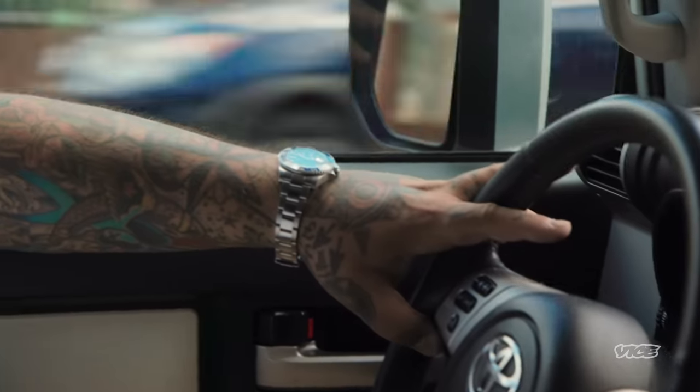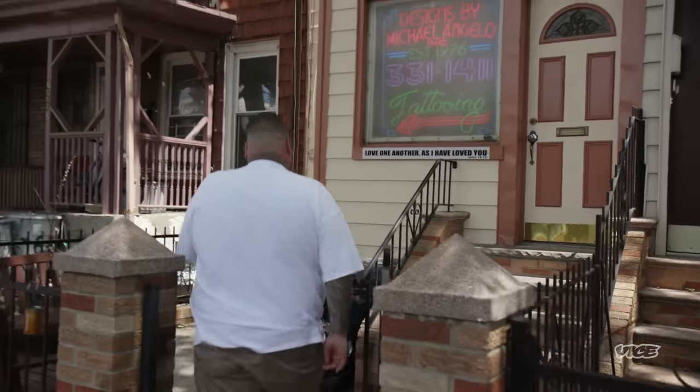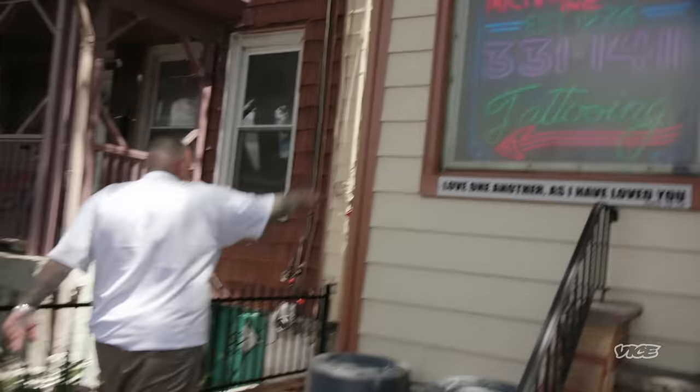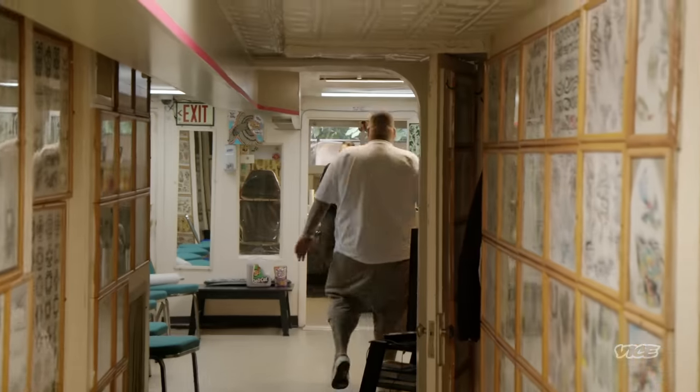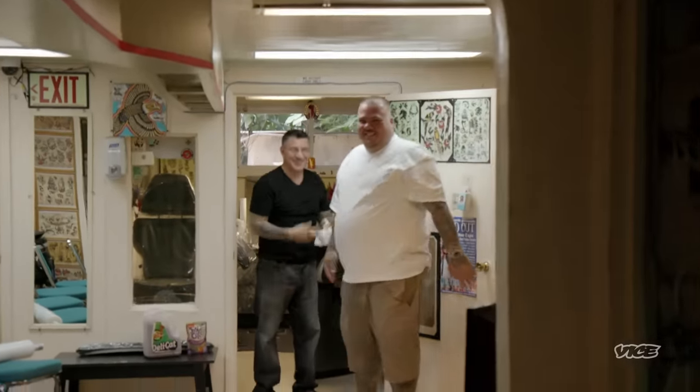Mike Perfetto is actually the operator of the longest running tattoo shop in New York City. It's a pretty cool shop. He probably has one of the best neons you've ever seen in a tattoo shop. Perfetto's shop is so classic. Mike's been tattooing in the same location since before I was born. I pretty much have told everybody that ever asks me about where to get tattooed in New York, you should go see Mikey's place.